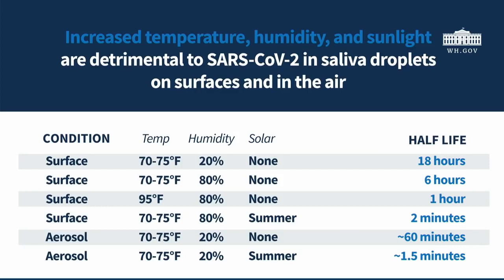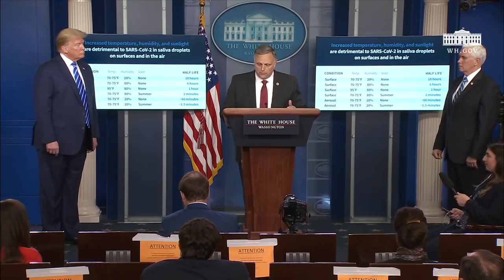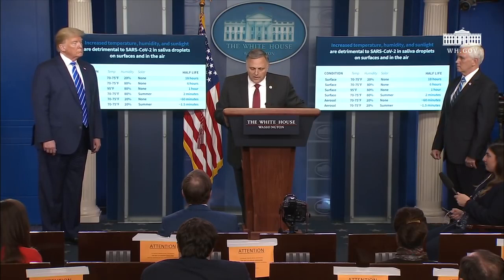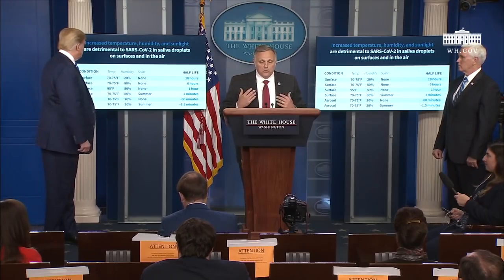In summary, within the conditions we've tested to date, the virus in droplets of saliva survives best indoors and in dry conditions. The virus does not survive as well in droplets of saliva — and that's important because a lot of testing being done is not necessarily done with the COVID-19 virus, and not in saliva or respiratory fluids. And thirdly, the virus dies the quickest in the presence of direct sunlight. Looking at the aerosol data: you put it in a room at 70 to 75 degrees with 20 percent humidity, the half-life is about an hour. But you get outside and it cuts down to a minute and a half — a very significant difference when it gets hit with UV rays.